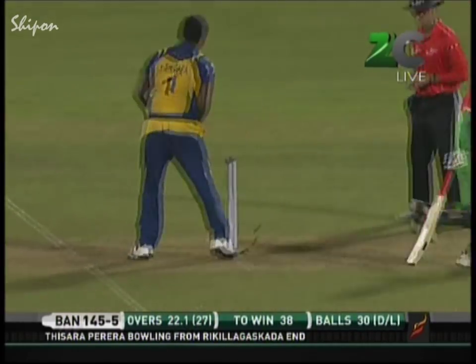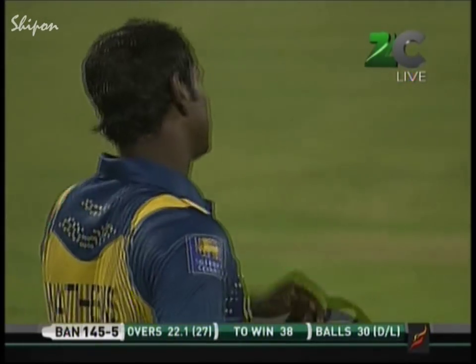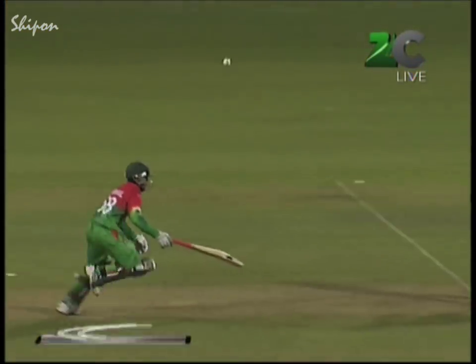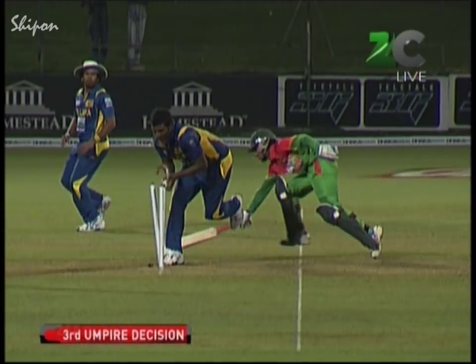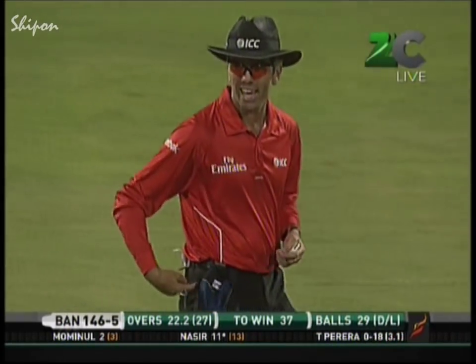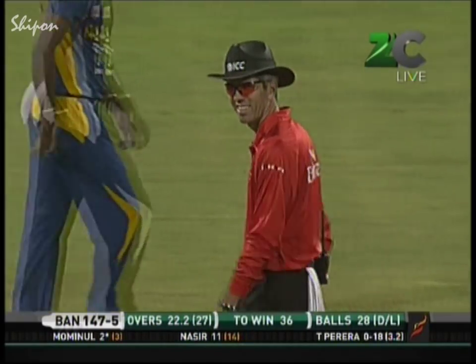Brilliantly fielded by the captain — in the end they take a single. Nigel Long is going to go upstairs — certainly looking for confirmation. A great bit of fielding and this is where Sri Lanka have lifted their game. I think it's all right — not too many problems there. That really was top-class work from Matthews in the covers and good work from Thisara Perera to get behind the stumps so quickly. Edged? Not out, says Nigel Long — and the batsmen scamper through for a single. Kumar Sangakkara had thrown the ball up in the air, absolutely convinced there was an outside edge. Nigel Long signals leg byes.